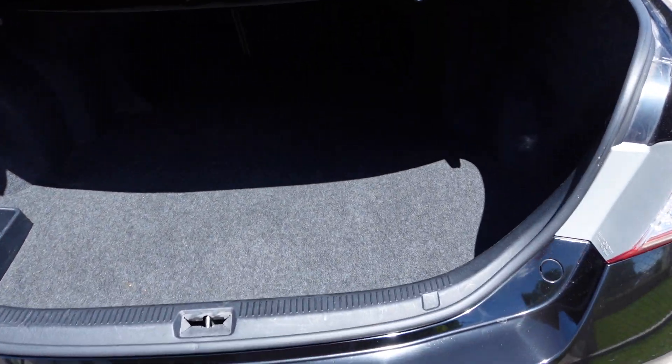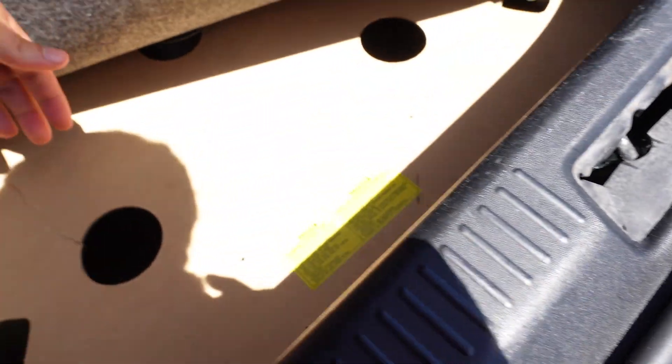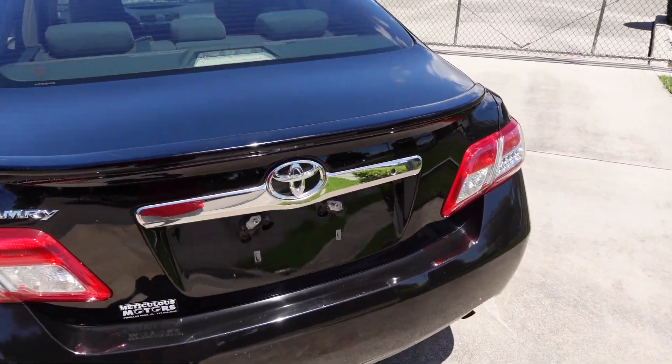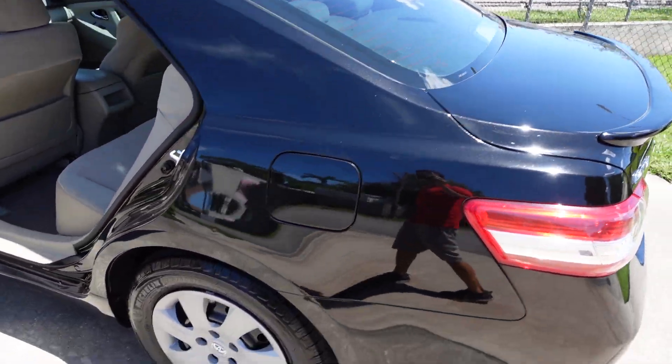The chrome accents give it a little extra flare beyond standard trim. Up underneath here we have our dual trunk mat. This one does not come with a spare tire — it has the wood, the tools, and the jack, but no spare tire included. It has split fold 60/40 rear seats. Gorgeous, gorgeous car.